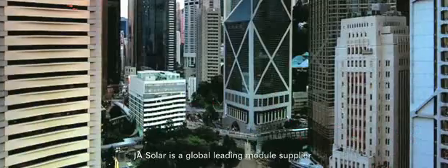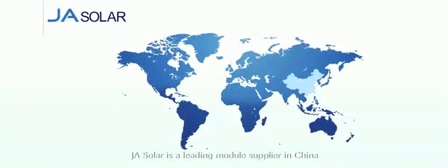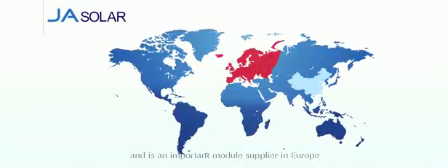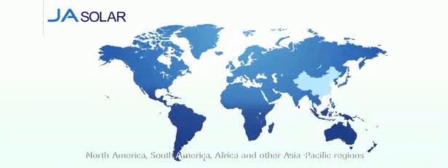JA Solar is a global leading module supplier and a leading module supplier in China, Japan, and the Middle East, and is an important module supplier in Europe, North America, South America, Africa, and other Asia-Pacific regions.